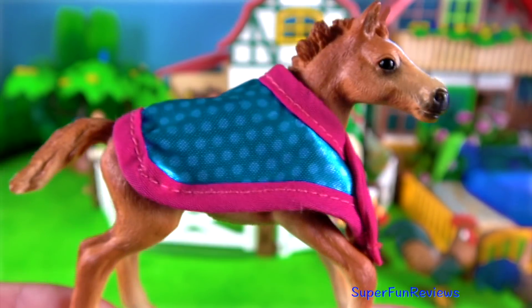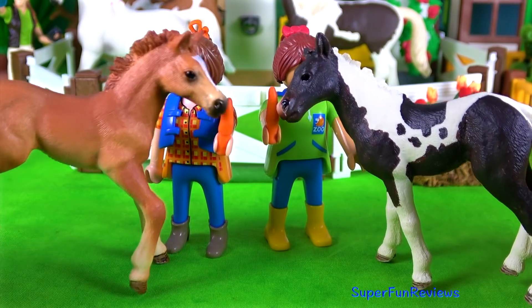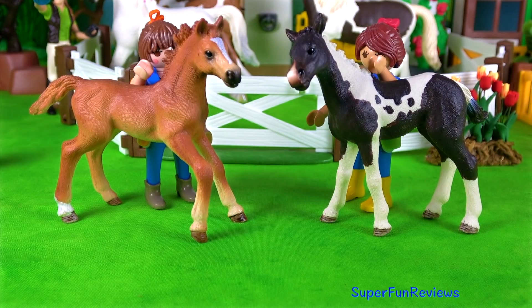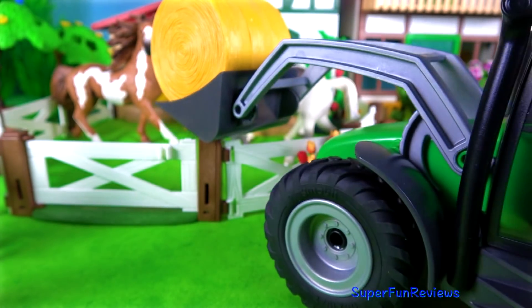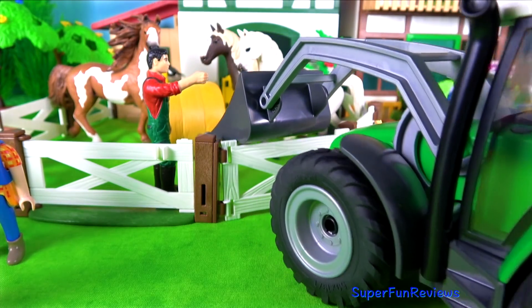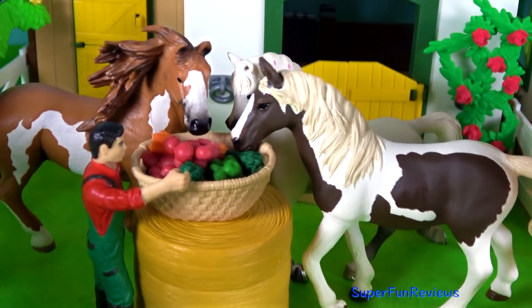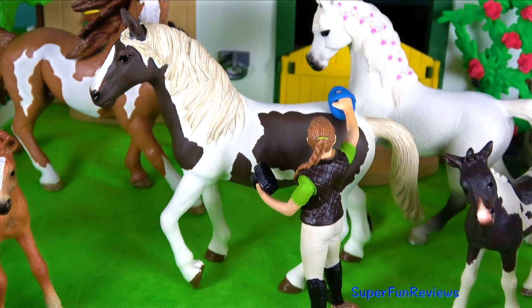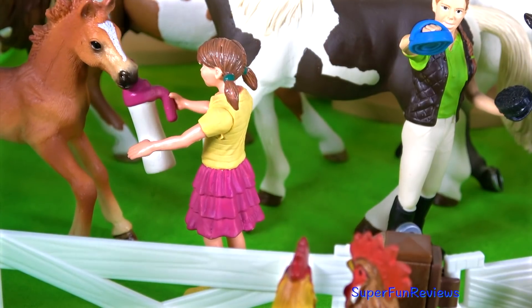A nice aqua blanket edged in pink — let's try it on. Time to feed the foals, and now it's time for a rub down. I think they'd take that all day long. And now to feed the adult horses. Farmer David has brought in some extra vegetables and fruit. Sophie is grooming the horse today — this is the female, the Pinto mare. And some extra food for the brown foal.